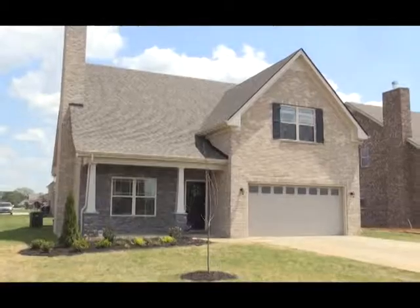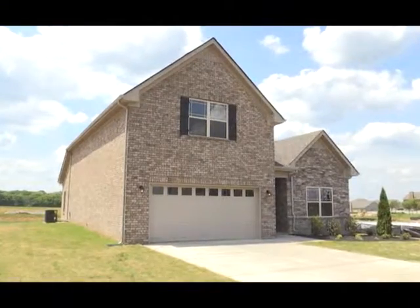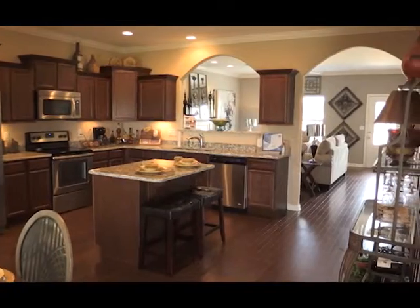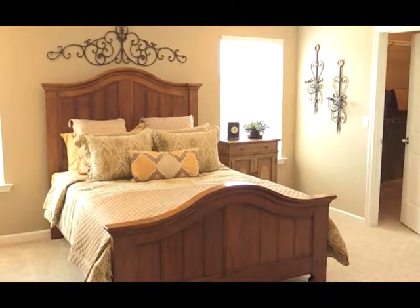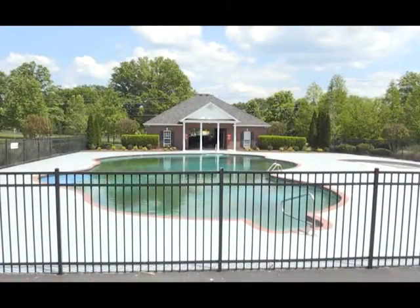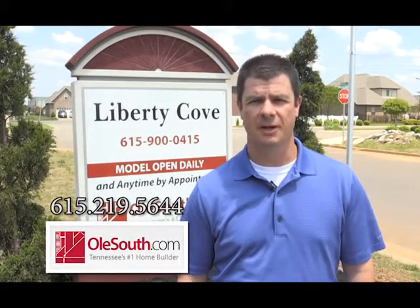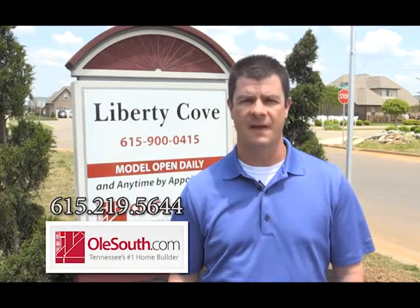I'm Adam Hall with Old South, Tennessee's favorite home builder, here to introduce Murfreesboro's Liberty Cove. Located within Liberty Station, Old South is proud to offer a lifestyle unmatched by any new home builder. Our all-brick homes in Liberty Cove are priced from the low 200s and include granite kitchens, hardwood flooring, crown molding, and all kitchen appliances. Liberty Cove is also zoned for the highly sought-after Segal School District. During the summer, you will enjoy the neighborhood pool and cabana and will appreciate the year-round convenience to everything Middle Tennessee has to offer. Schedule a visit to Liberty Cove today by calling 615-219-5644 or visit us online at OldSouth.com.